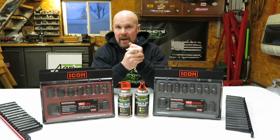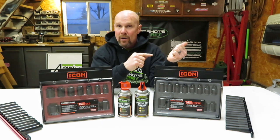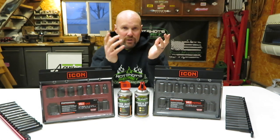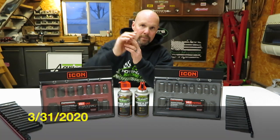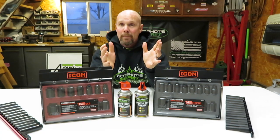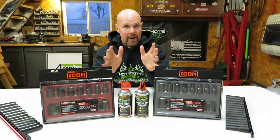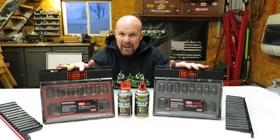Right now until the 29th of February, Icon does have a coupon running for 20% off your entire purchase of Icon tools. I just received my new Harbor Freight catalog in the mail today and there is another 20% off coupon in there, but I couldn't quite see the date — I'll have to check that. That coupon is good for tool storage and also for tools.